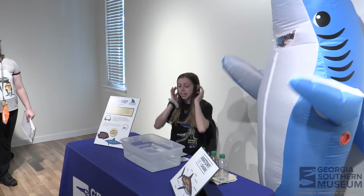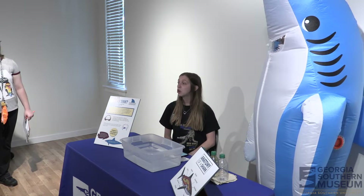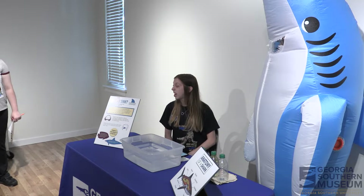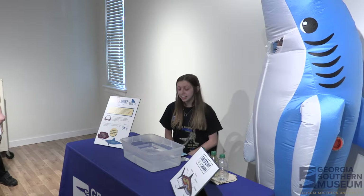This activity is all about buoyancy. Have you ever wondered how sharks and fish are able to stay afloat while they're swimming in the ocean? We're going to talk about that today.